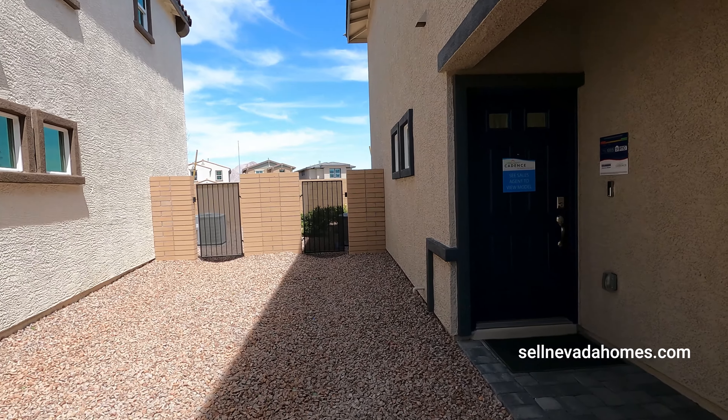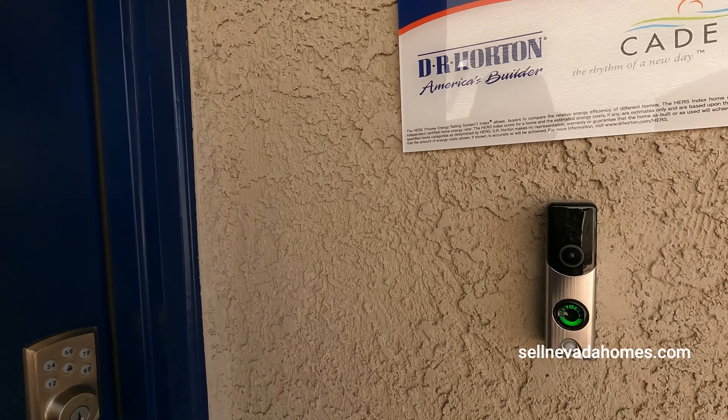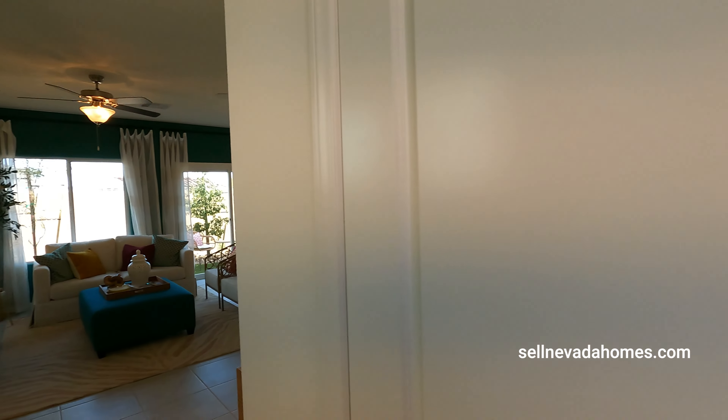So we got a couple of gates. We even have a little camera bell — our little sky bell that's included. Let's walk in.